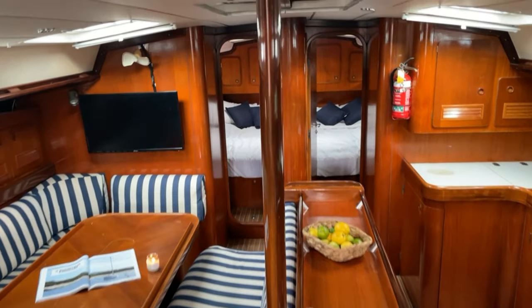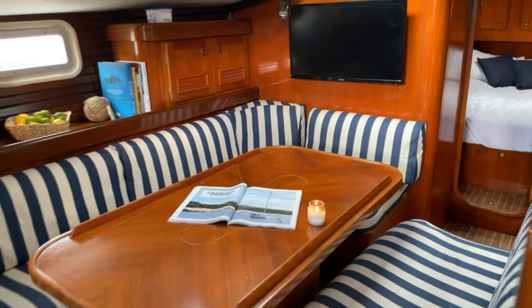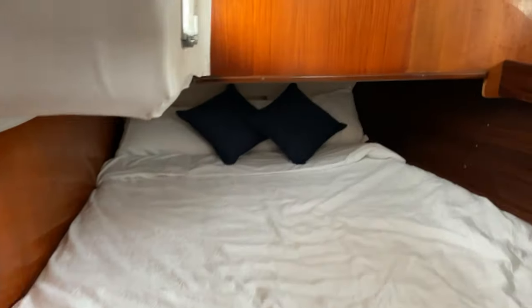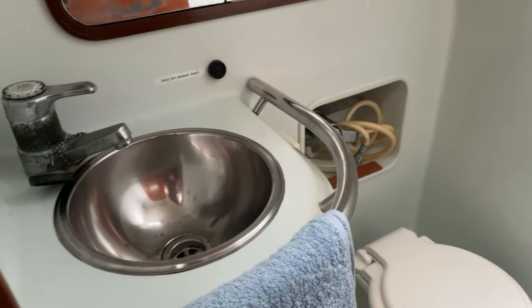Down below we think this is just a beautiful interior. You see that old school boat building quality — nice beautiful curved wood. She's finished in varnished teak and as mentioned has a full four double cabins.